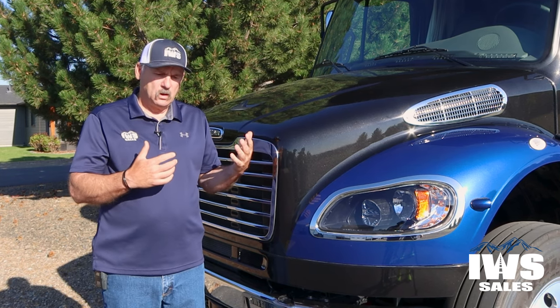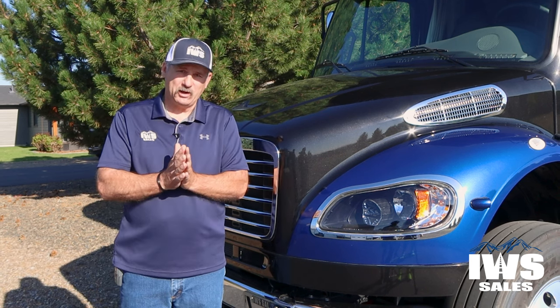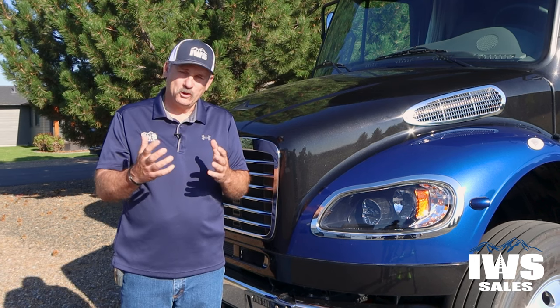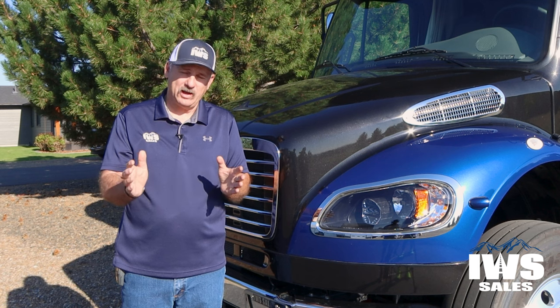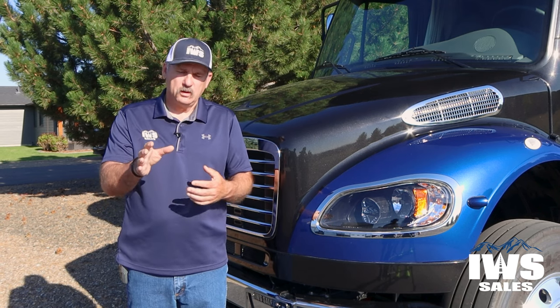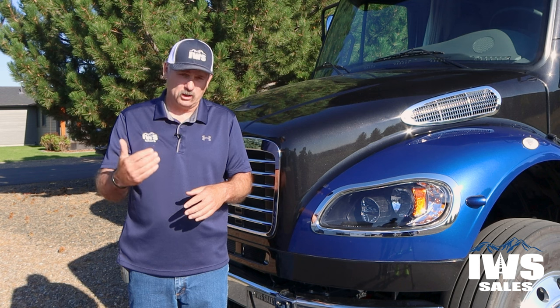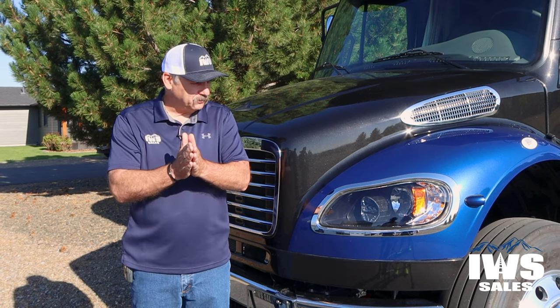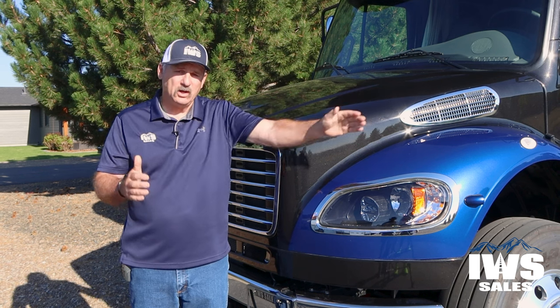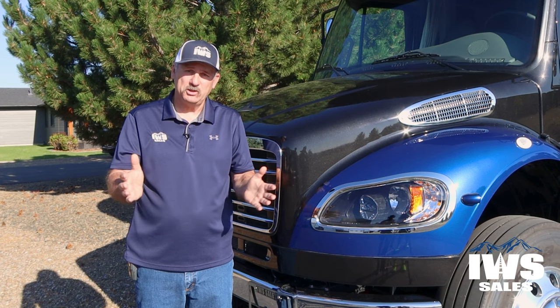Another neat thing about the Class C is the towability. Let's pretend you have a Class A motorhome — I would encourage you to call your local towing companies and say you have a 40-foot Class A and need it towed. I can almost assure you that you're going to have trouble finding a towing company willing to tow it. They're just so challenging, with that front axle set way back underneath the coach and a very low approach angle at the back.